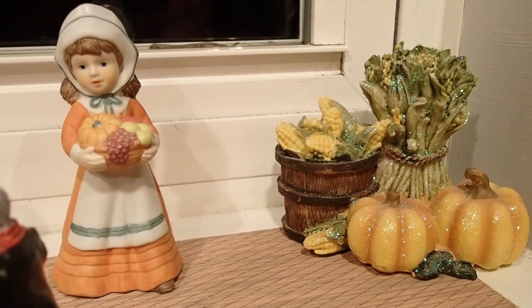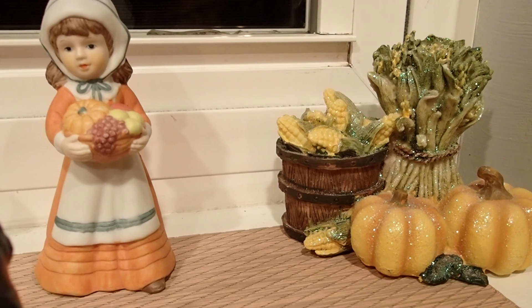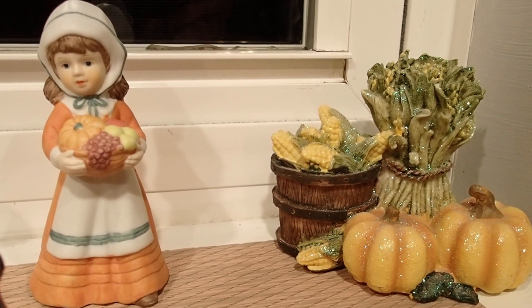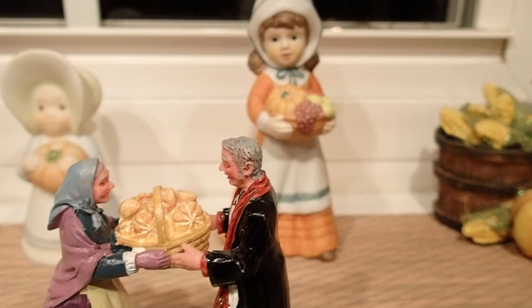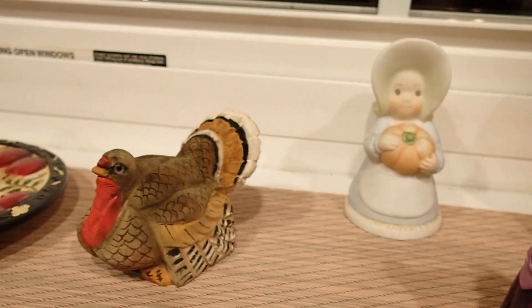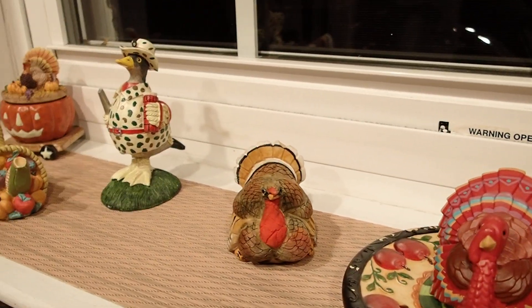Hello YouTube viewers, thank you for tuning into my channel today. I have a kitchen window which I decorated for Thanksgiving this year because I usually never do, but since I have enough Thanksgiving pieces I figured these are all going to be displayed on this window, and I want to share them with you all up close.